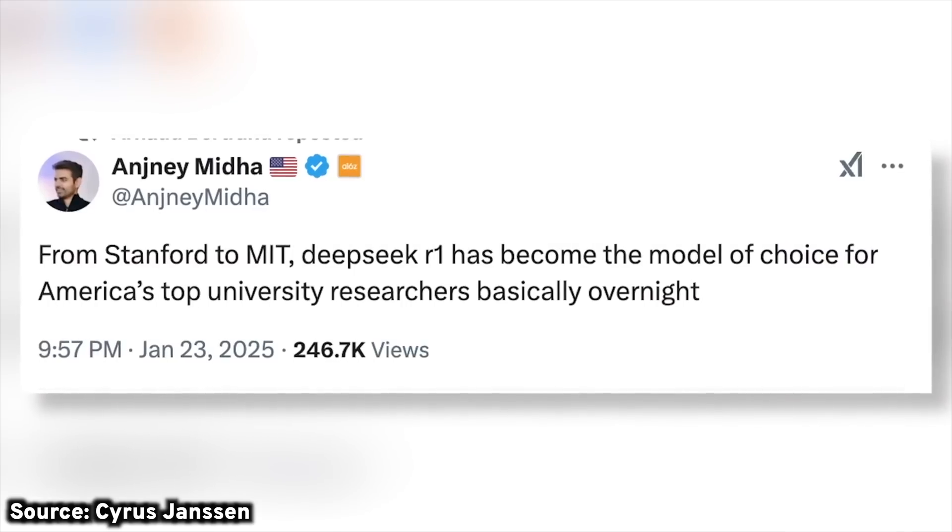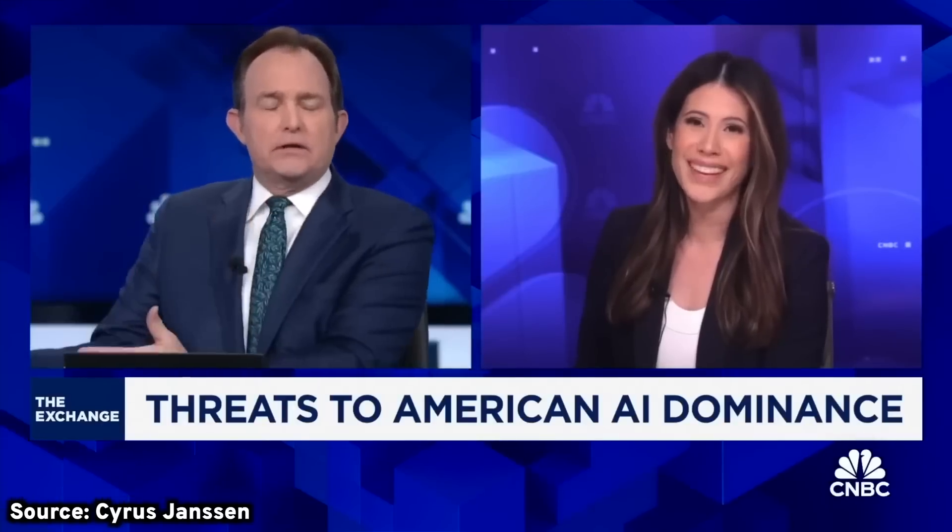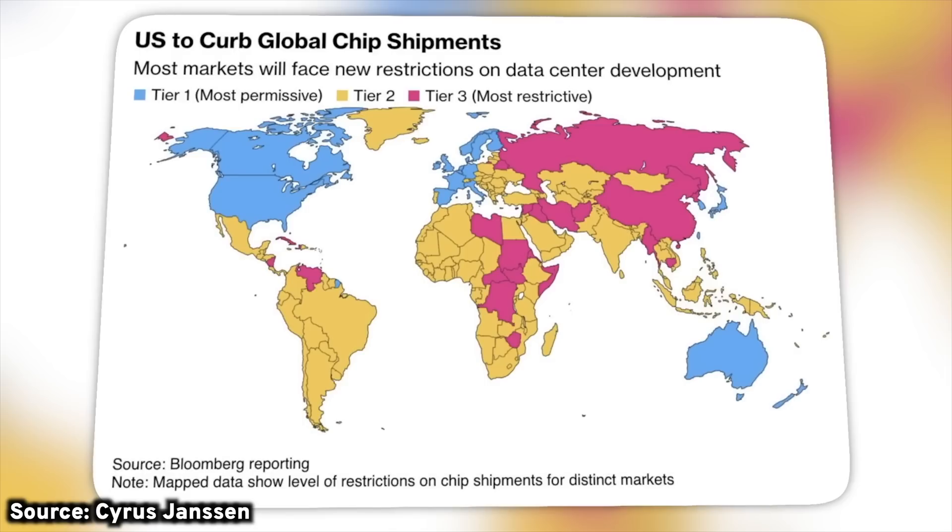Yesterday no one knew DeepSeek, but today it is the number one app in the app store and absolutely crushing ChatGPT. The truth behind its overnight rise is actually a lot more complex than you may think, so here's everything you need to know.